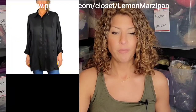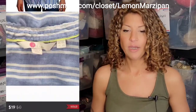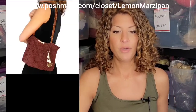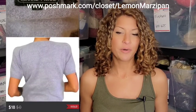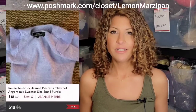This Rachel Rachel Roy button-down blouse, loose fit in a satiny fabric, sold for $14. This Bowden linen button-down shirt in blue and white stripes sold for $19. This Roxy cotton boho knit with puka shell keychain shoulder bag sold for $15. A Rene Tenere for Jean Pierre lambswool angora mix sweater in a pretty lilac purple color sold for $18.